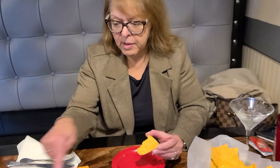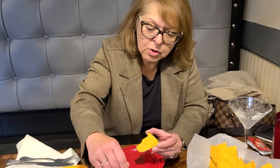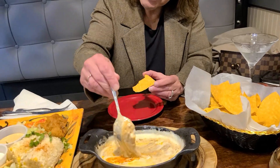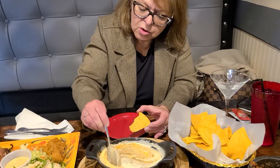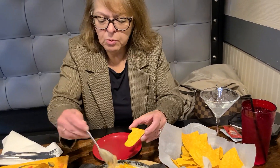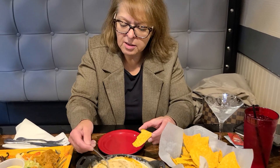All right, everyone. We are at Plaza Mexico in Seaconk. This is our second time here. First time was a washout — it was raining too bad for video, but that gave us an excuse to come back midweek. And the food was awesome. So we're going to bring you along.